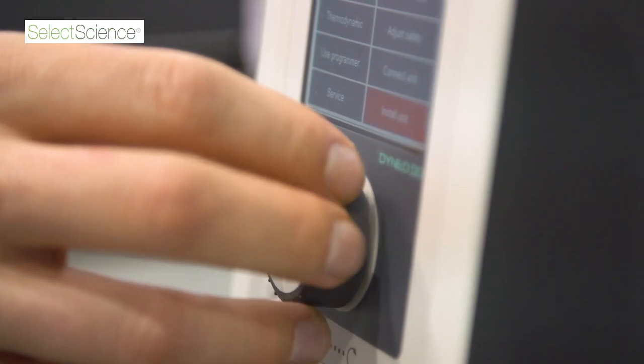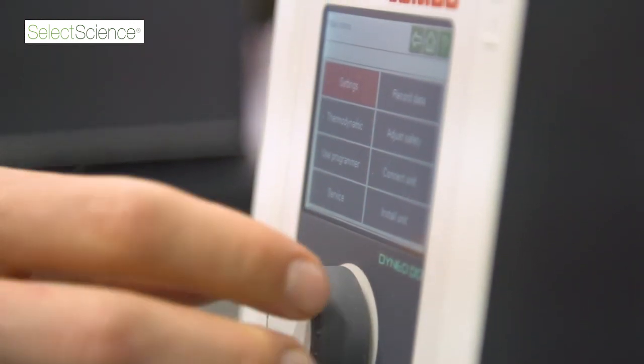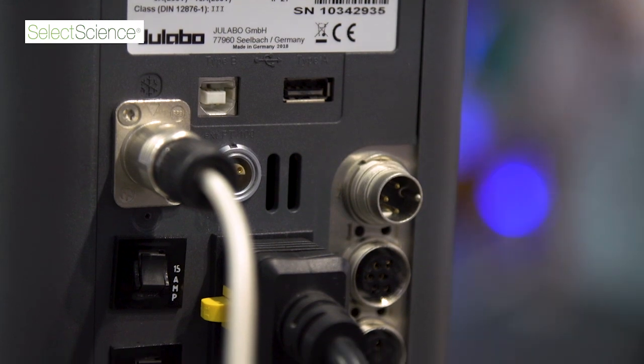Another reason is the continuously adjustable pump that delivers 0.6 bar pressure and up to 22 liters flow rate per minute. And finally, an external PT100 connection for precise temperature control in external applications.